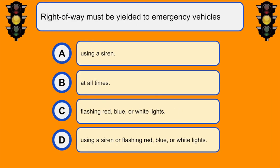Right of way must be yielded to emergency vehicles... D. Using a siren or flashing red, blue, or white lights.